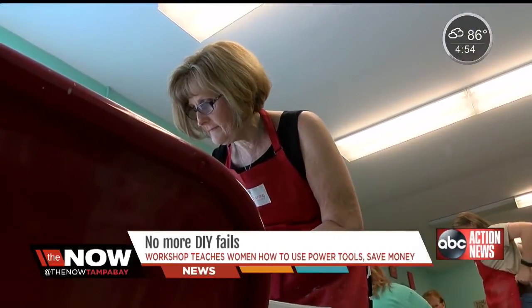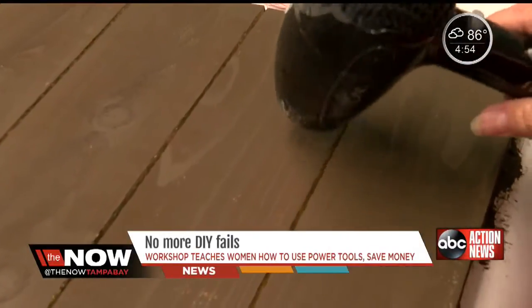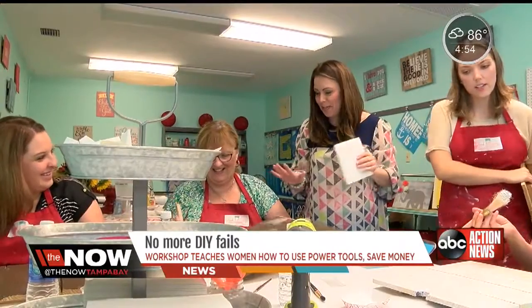Every week the projects change and the popularity keeps growing. She promises when you leave it's going to look amazing.